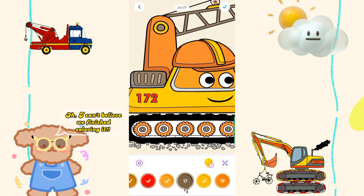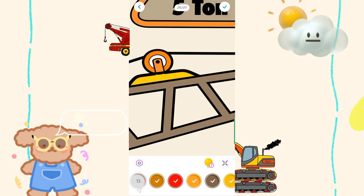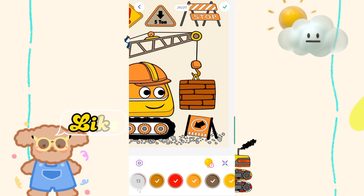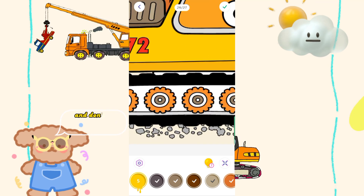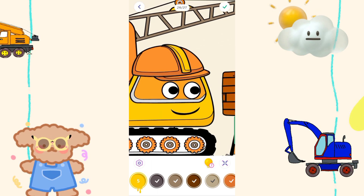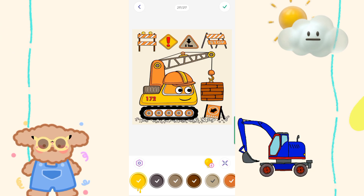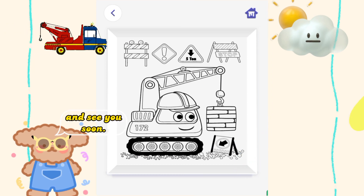I can't believe we finished coloring! If you like the video, don't forget to like, comment, and subscribe to this channel. And don't forget to watch other videos. Thanks for watching, and see you soon. Bye!